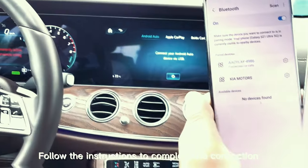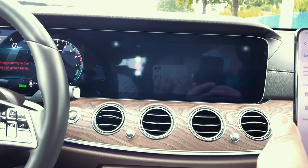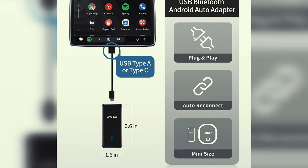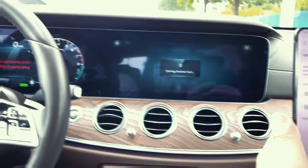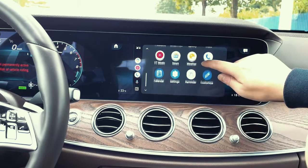With support for Google Assistant, navigation, music apps, phone calls, and messages, this adapter enhances your driving experience by providing easy access to essential features. If you're looking to upgrade your car's connectivity and convenience, the AAC Play Wireless Android Auto adapter is a must-have accessory. Say goodbye to tangled wires and hello to a seamless wireless Android Auto experience on the road.